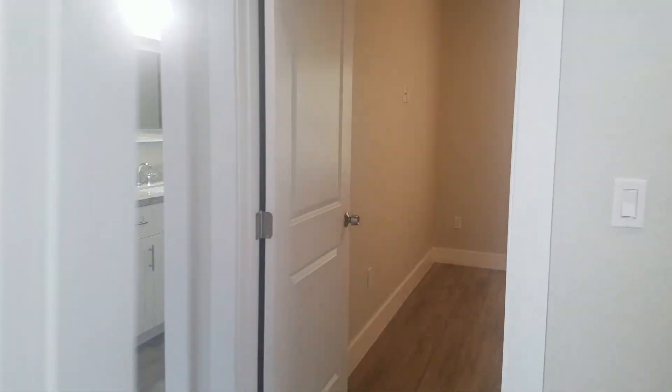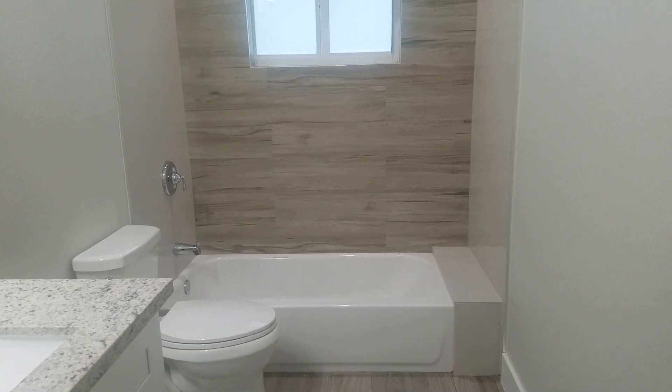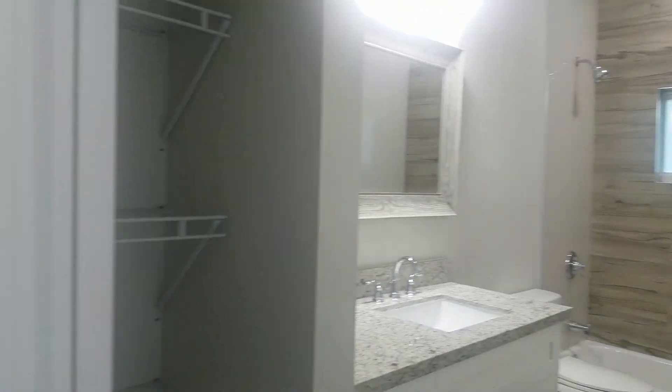Guest bedroom number one has a walk-in closet. Guest bedroom number two is across the hall. The guest bathroom has a tub, a nice selection of tile, and its own linen closet.